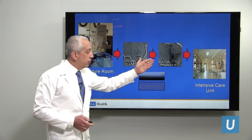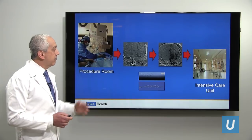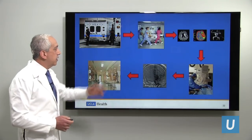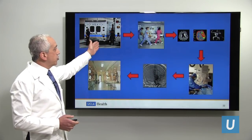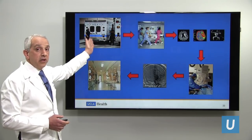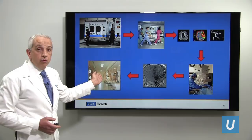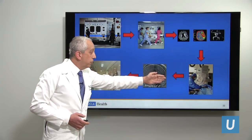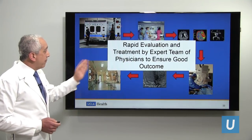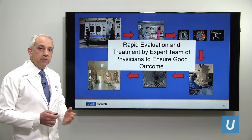After the procedure, the patient goes to the intensive care unit where our neurology ICU specialists manage their care, and hopefully the patient will go home after that because of the treatment. So you come to the emergency room, we greet you 24/7, 365 days a year. We are always available in the hospital — you go to imaging, go to the procedure room, open up the clogged artery, and go to the ICU. This rapid evaluation and treatment by an expert team of physicians is to ensure the best outcome for our ischemic stroke patients.